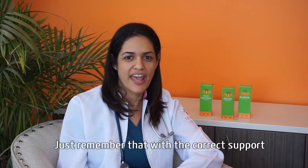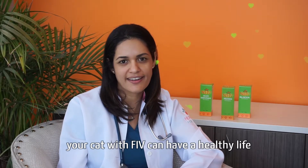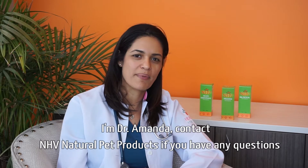Just remember that with the correct support, your cat with FIV can have a healthy life. I'm Dr. Anunda. Contact NHV Natural Pet Products if you have any questions.